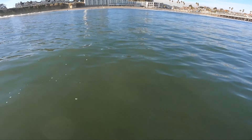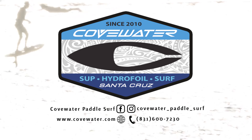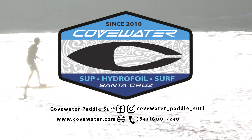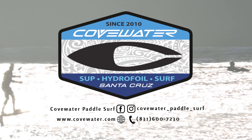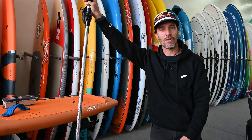This is the Foil Drive Assist Plus and we're super excited to have this in the shop. Give us a call if you're interested, we'll do our best to provide you all the help. We'll help you set up the board and I guarantee you're going to have fun. See you out there.